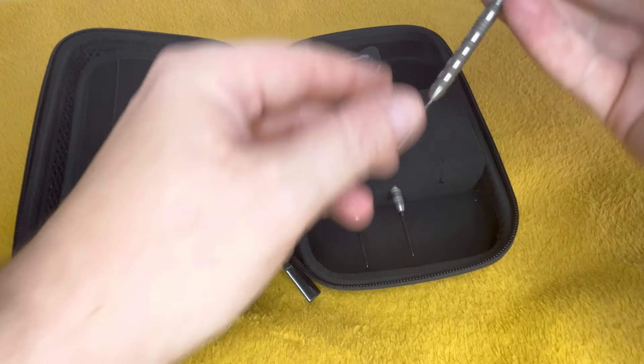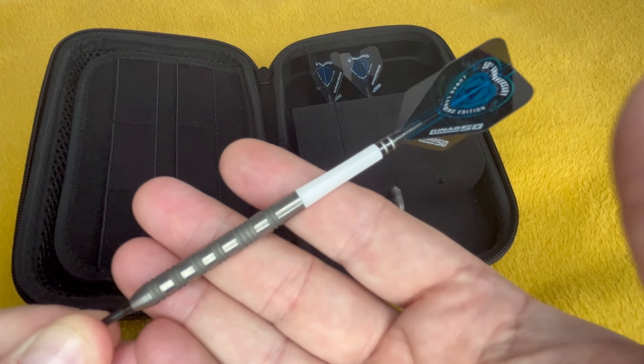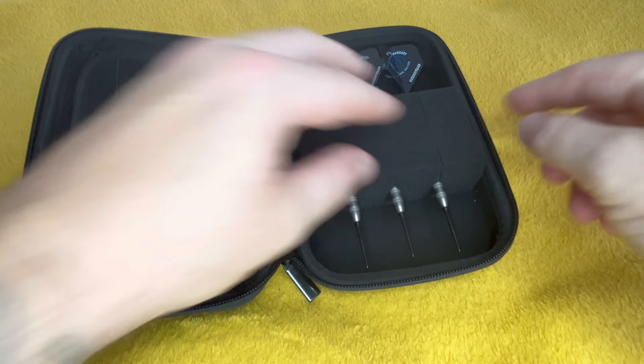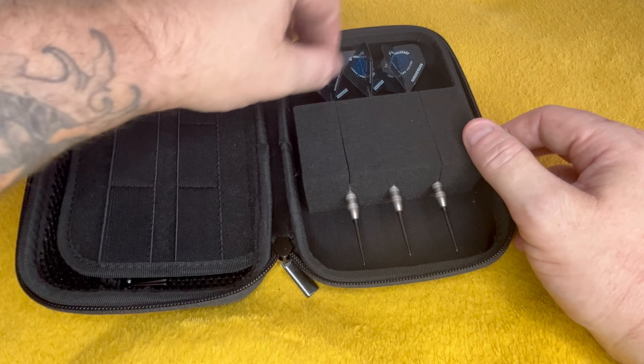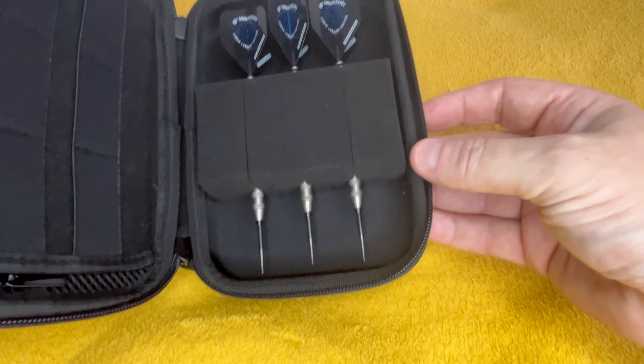It's got Gerwyn Price's 50th anniversary Lunar darts. I bet there's not many people with these — the Lunas. I did have Peter Wright's Lunar set as well, but I sold them to someone who actually couldn't get hold of them. He used them as match darts and I just sold them for the price I paid, because I'm nice like that.